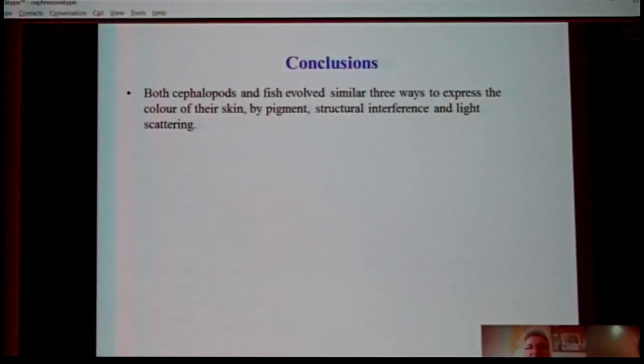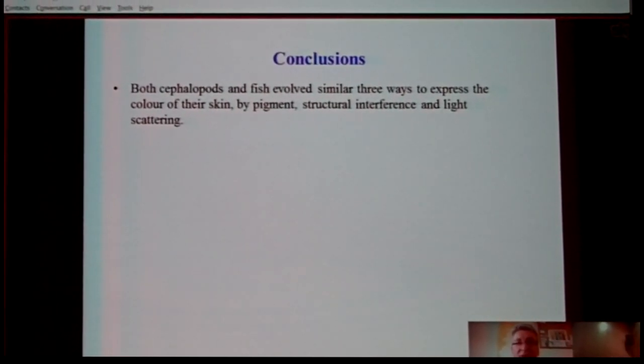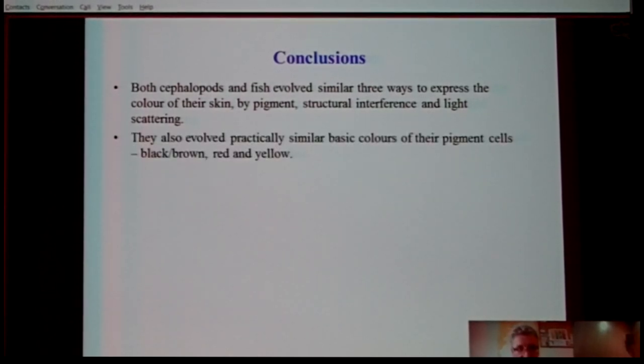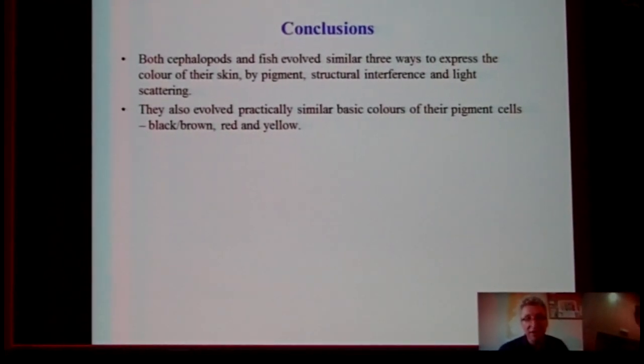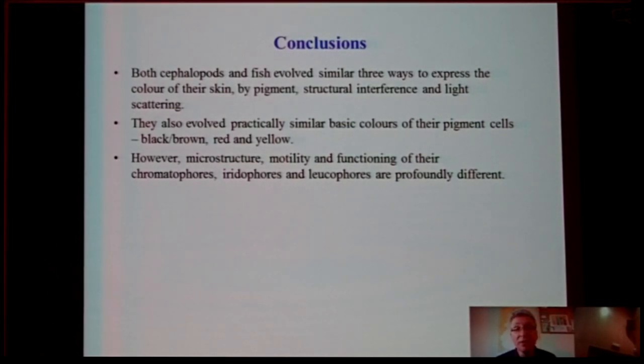In conclusion, cephalopods and fish share three similar ways to express the color of the skin: by pigment, by structural interference, and by light scattering. They also have practically similar basic colors of their pigment cells, which are black, brown, red, and yellow. However, the microstructure, motility, and function of their chromatophores, iridophores, and leucophores are profoundly different.